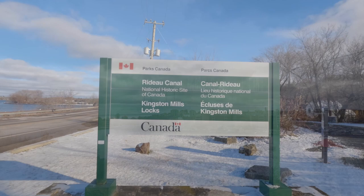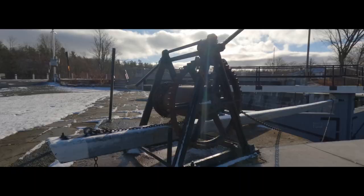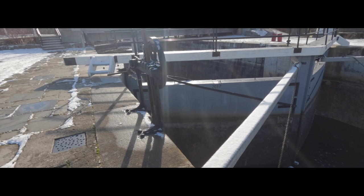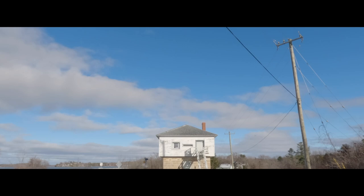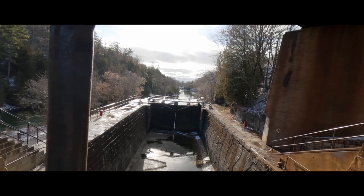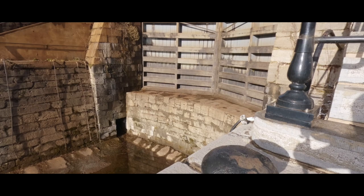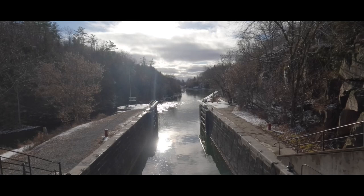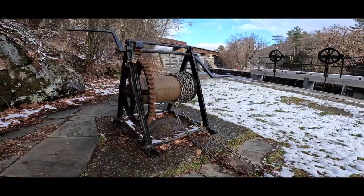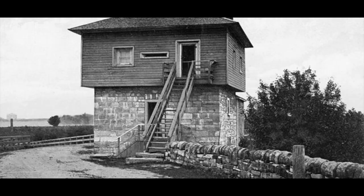Number seventeen, the Rideau Canal. Kingston Mills is located approximately seven kilometers north of downtown Kingston and is the southernmost lock station and one of 24 lock stations of the Rideau Canal system. Beginning in 1827, the site was cleared to begin building locks for the Rideau Canal, which is a UNESCO World Heritage Site. A defensive blockhouse was constructed beginning in 1832, housing militia and British troops from 1838 to 1841. The site is managed and operated by Parks Canada and was designated a National Historical Site in 1925 and a World Heritage Site in 2007. The Rideau Canal is a marvelous creation — these locks allow boaters to sail from Kingston all the way to Ottawa. I had the whole place to myself and it was an amazing day of filming.